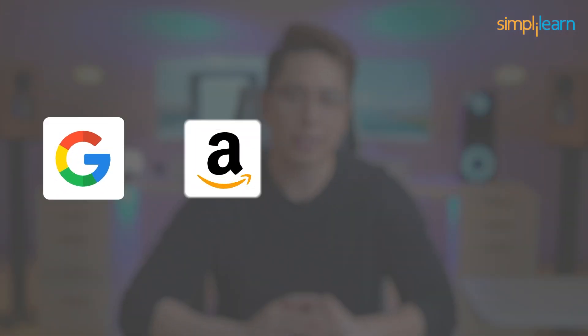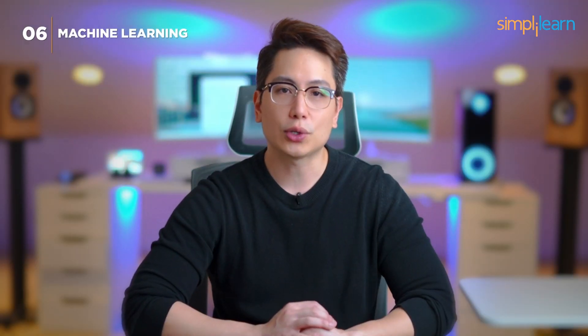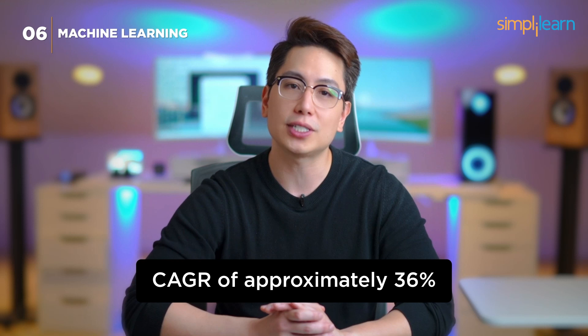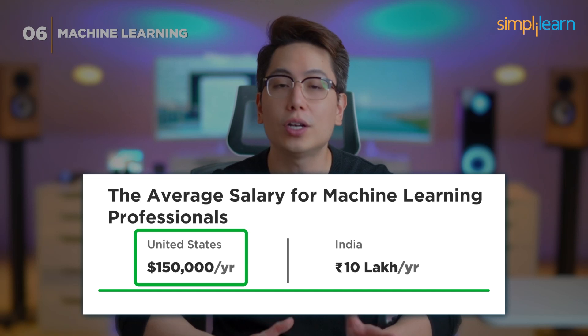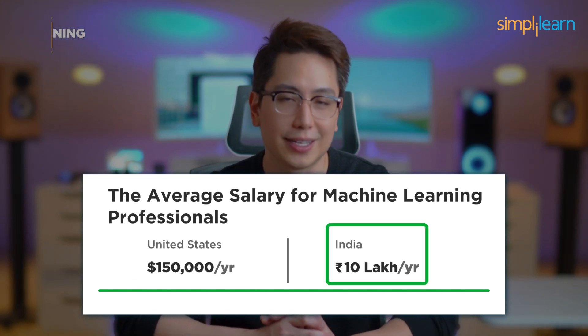Tech giants like Google, Amazon, Microsoft, and Apple are continuously hiring machine learning experts. The machine learning market is projected to have a CAGR of approximately 36% over the next five years. Professionals in this field can earn an average annual salary of $150,000 in the US and 10 lakh rupees in India.